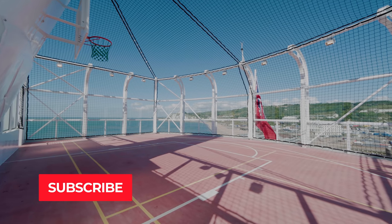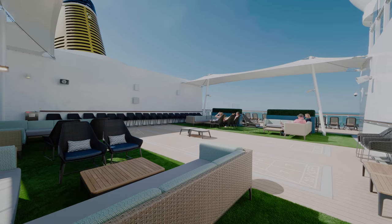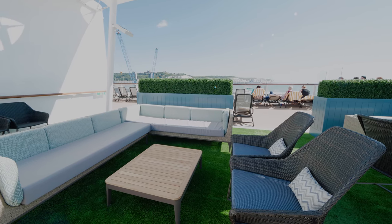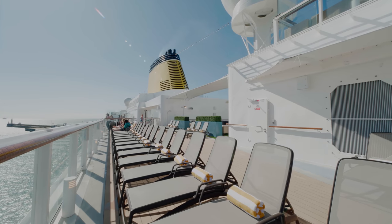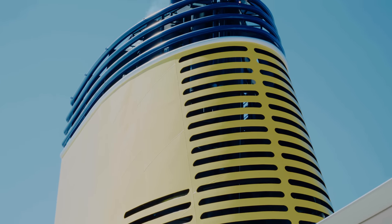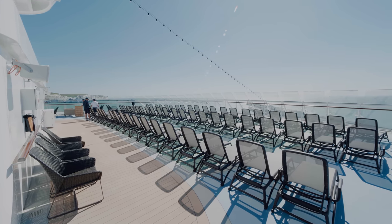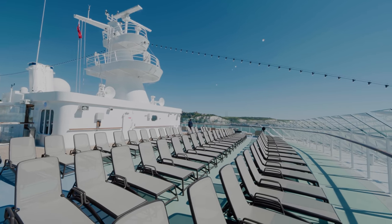At the very top of the ship you'll find the sports court. And on the sun deck you'll find a really lovely outdoor games area and golf simulator. There's loads of places to relax and sunbathe, and at the front you'll find some of the best views on offer.